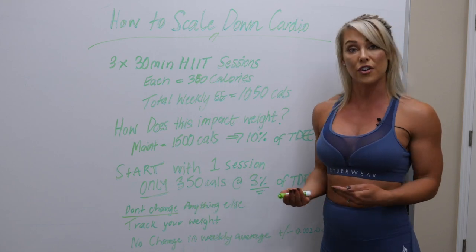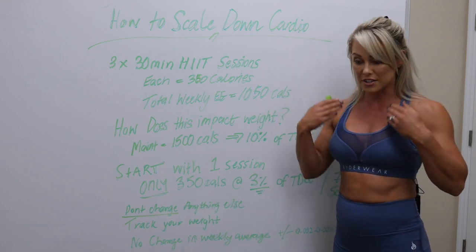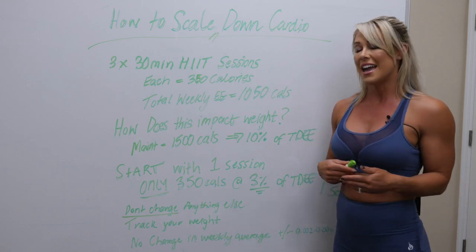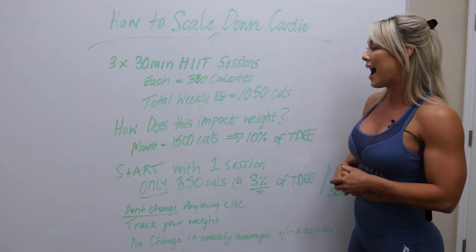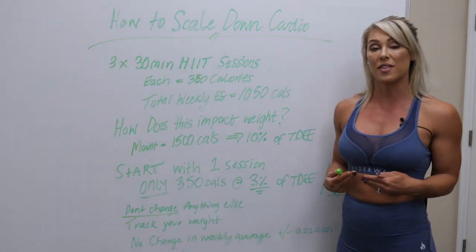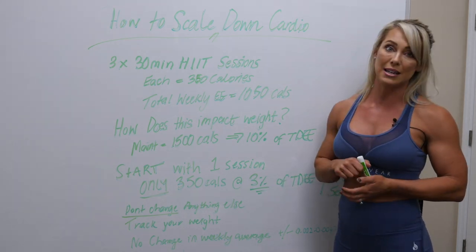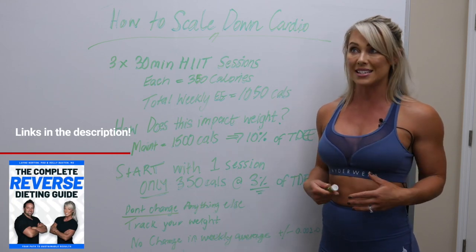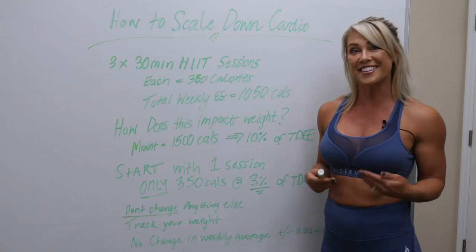When you are starting to do a reverse diet, one of the goals would absolutely be to taper down all of that training. You've just come out of a heavy fat loss phase and you no longer want to be putting out that same kind of output. How do we actually scale it down without having meaningful increases to our body weight? We actually talk about this a little bit in the reverse dieting guide — there's a chapter that really breaks this down and goes into a lot of the nuances of this topic.